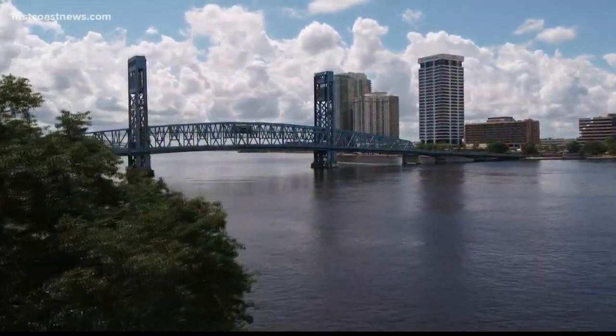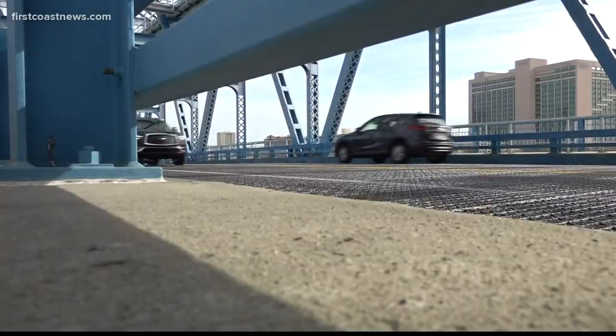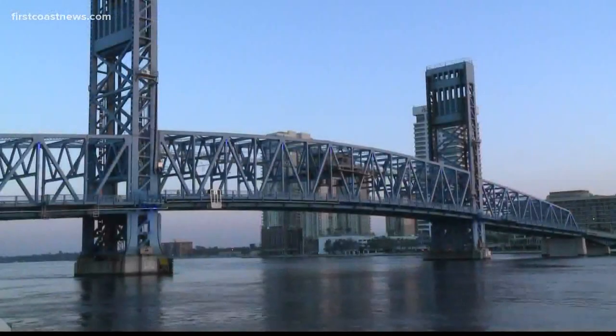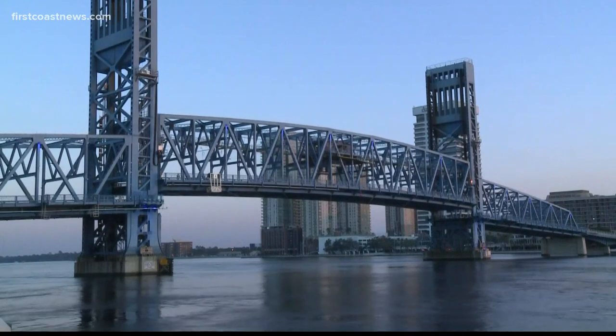There's just something about the Main Street Bridge. Maybe it's the hum of the road, or the blast of the horn, or the way it glows blue in the night. But rising up above the St. Johns River, it has become a defining piece of Jacksonville's skyline.